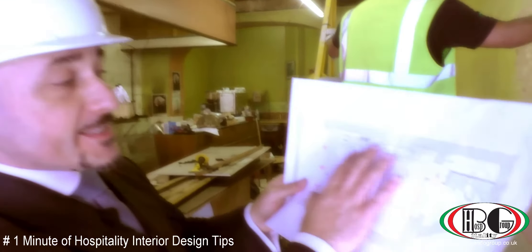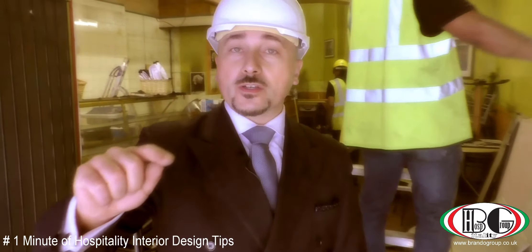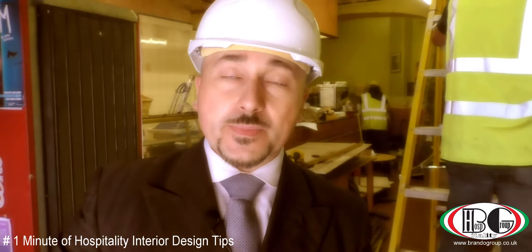So this is the ground floor, and in the second video we're going to show you the basement.